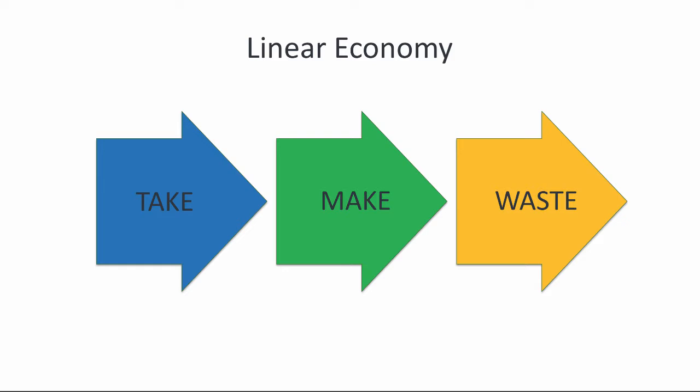We say what we're doing is mass production, but from that perspective, it's mass destruction. And the argument is we have to get away from this linear economy and move to a circular economy.